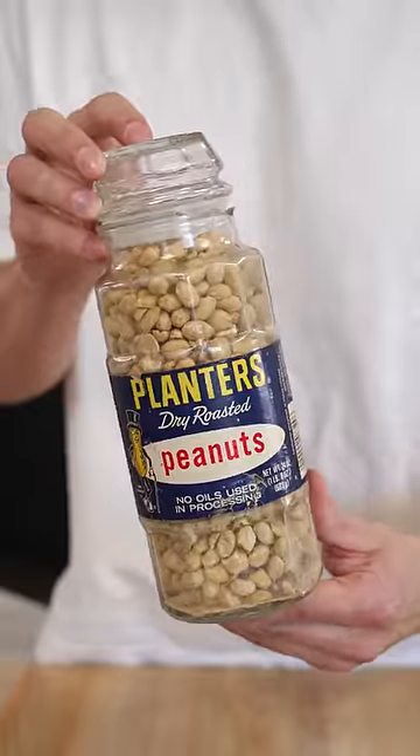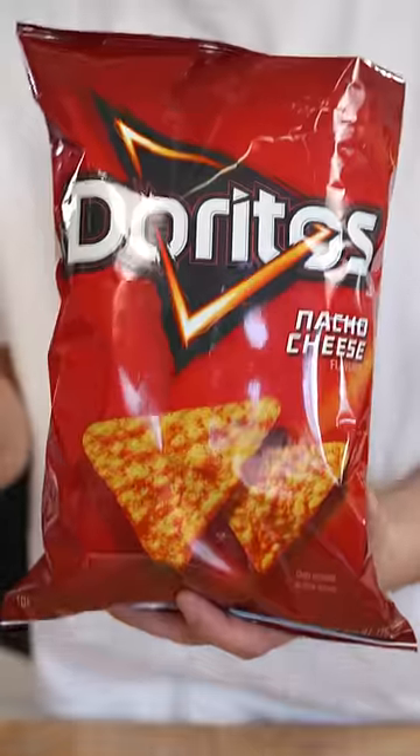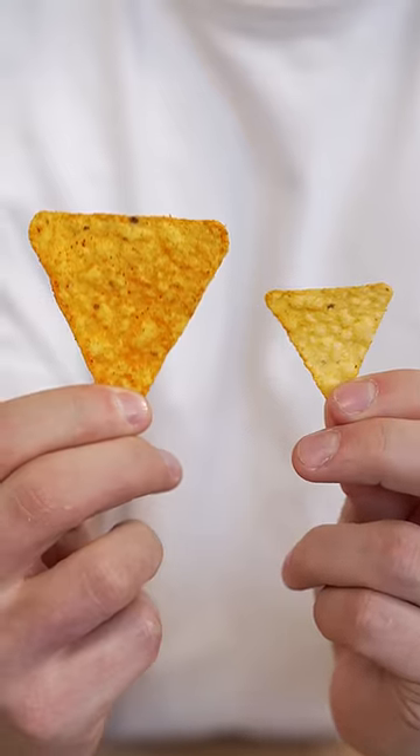Peanuts used to come in way fancier and way bigger jars. And even oats looked a lot cooler back then. But maybe the craziest thing is that Doritos used to come in a can. They were just a lot smaller and had less seasoning.